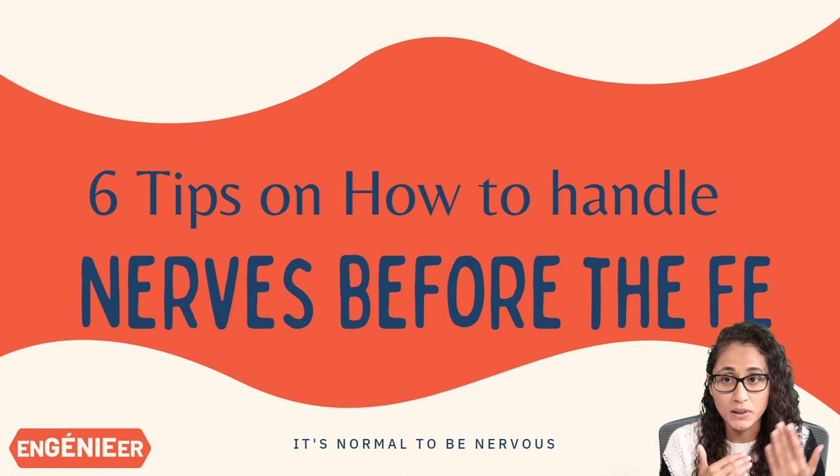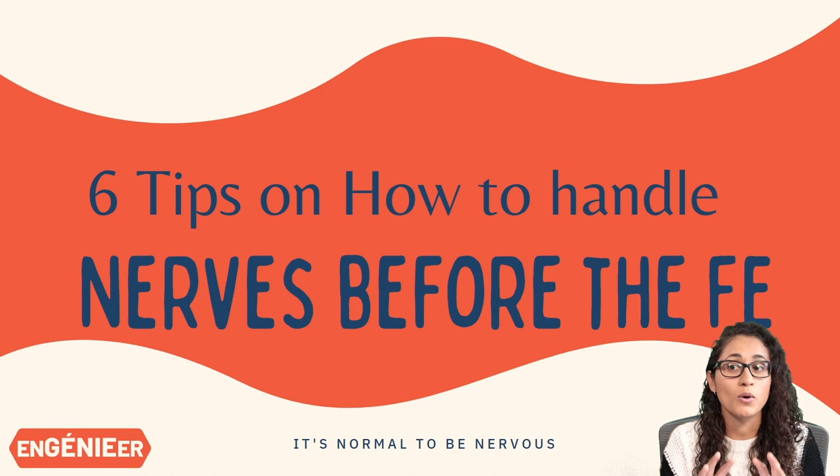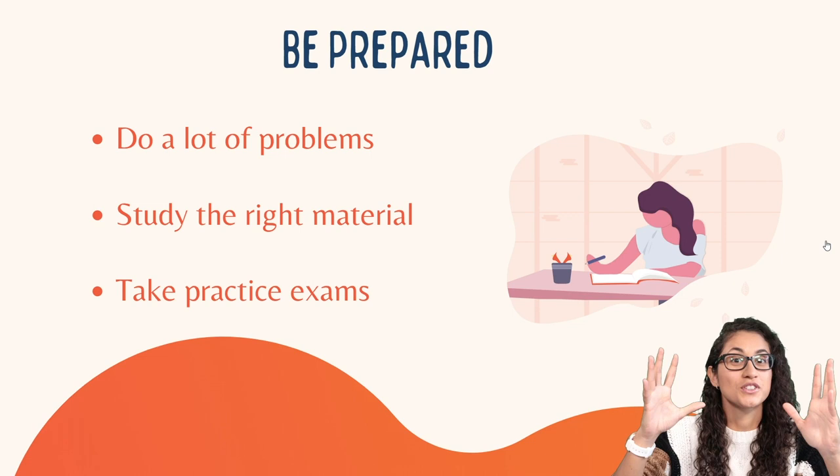The first five questions I just could not solve — my mind went blank, I couldn't remember what equation to use. And to remind you, the first questions on the FE exam are mostly math, so there were simple math problems that I couldn't solve and I was just really nervous. That's why I wanted to do this video: to share six tips on how you can overcome anxiety before the exam.